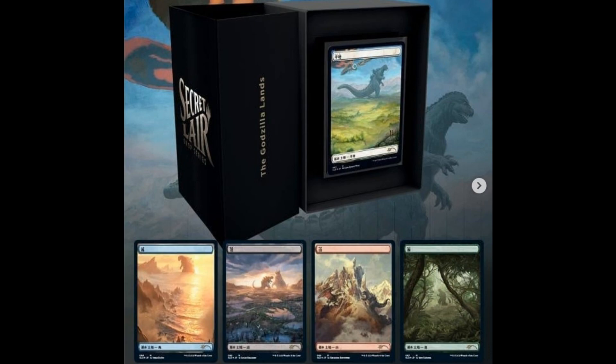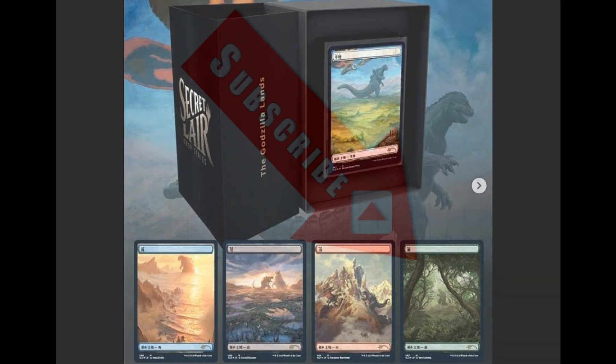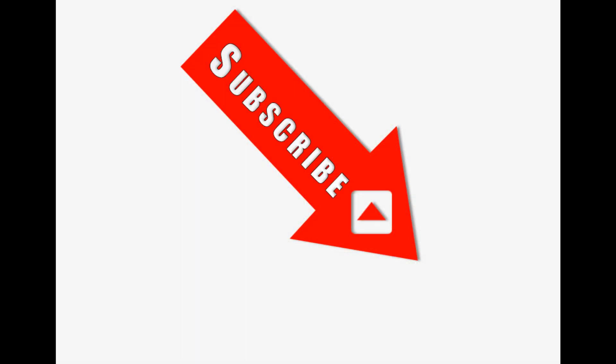My opinion is that these lands are gorgeous — a must for those who collect this type of land or who like Godzilla. But at the end of the day, it's just basic lands, and a way for Wizards of the Coast to grab more money at a time when money is getting very scarce. As always, follow the link, subscribe to my channel for more interesting videos about Magic: The Gathering and the collectible world.